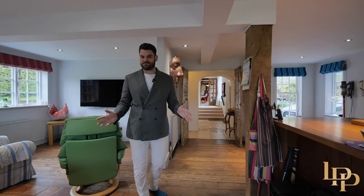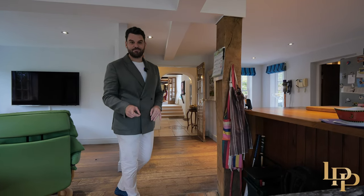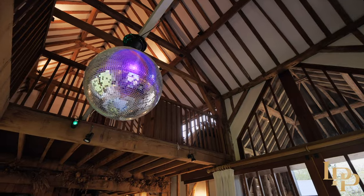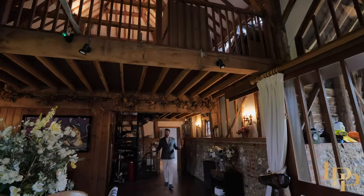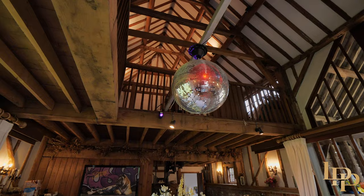Before I show you the rest of the house, I've got to take you to the party barn to my left. This place is incredible — never seen anything like it. And what party barn wouldn't be complete without its own disco ball? I wasn't sure whether to put the disco ball on, but you know what, it's so fun. Life has been pretty miserable for the last few years for people, and this is great.